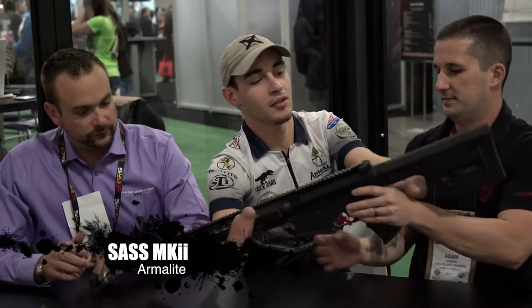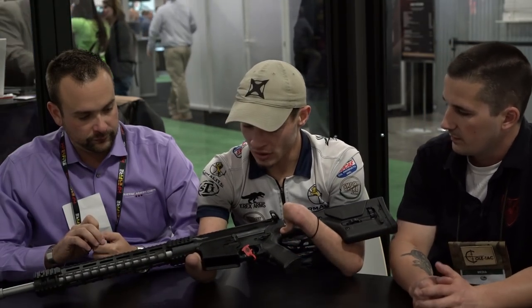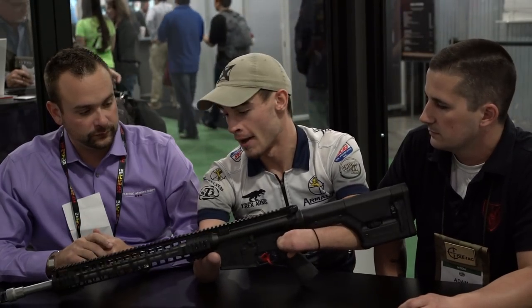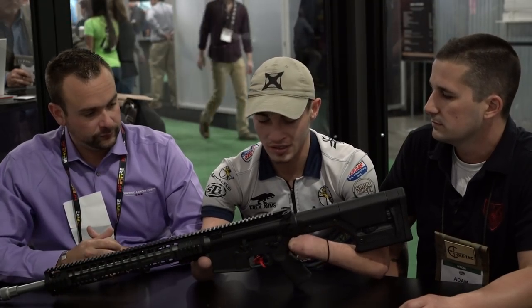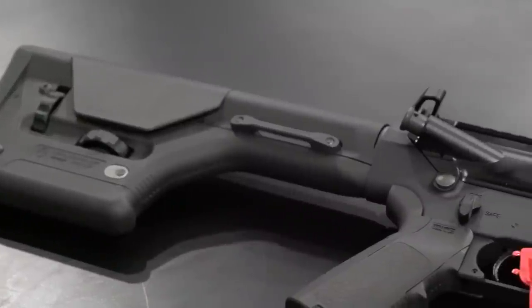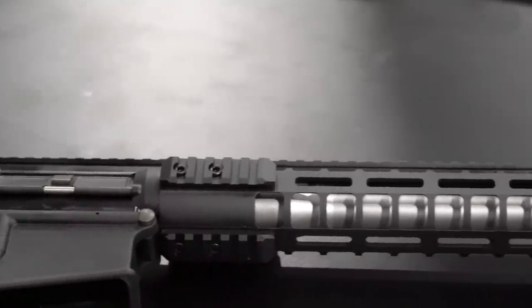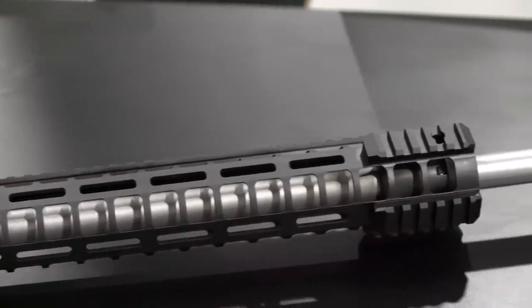Now this next rifle — I asked Hunter what two guns we should show off and he immediately went straight to the SASS Mark II, chambered in 260. So I'll let him take the lead. This right here is just a beast. We originally had the Mark I SASS in 308 and a PRC in 260, but this year with the PRS games we came up with the SASS Mark II in 260 and 308. We got rid of the really long full-length Picatinny quad rail — super heavy and bulky, added a lot of weight. We also changed the gas system.